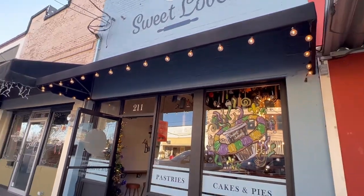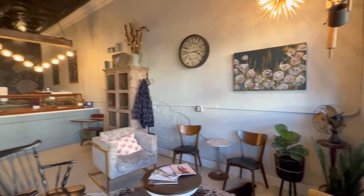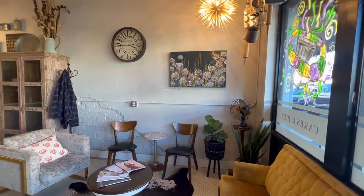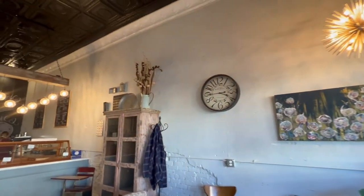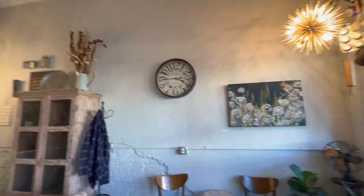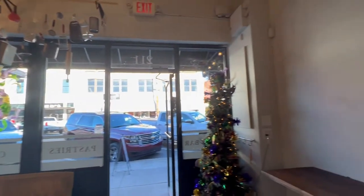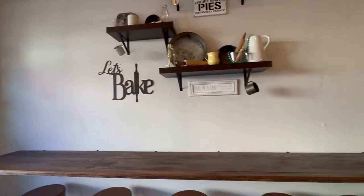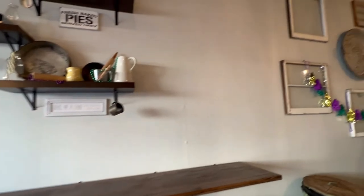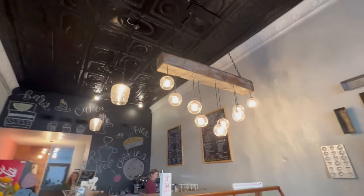We got hungry so we stopped at a new bakery that just opened up in the same area called Sweet Loves. It was really neat inside — cool coffee shop bakery vibes. We tried their tea cookies and they were really good. Because they were about to close, they gave us about six extra cookies, which I was so appreciative of because I knew I was going to eat them all!